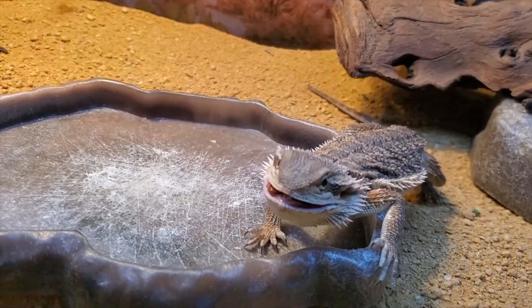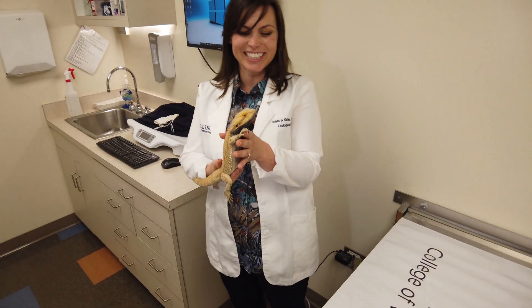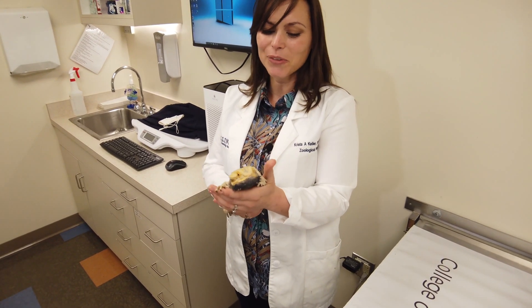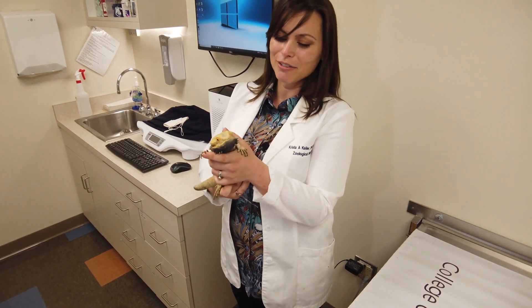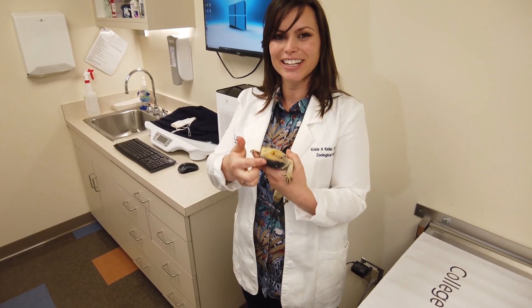They may do a head bob because they're saying, oh, I'm going to reach up and bite you. So it can be excitement in terms of aggression, but it always looks really cute when they do all three of these things together, when they have their black beard showing you how tough they are, doing their arm waving, and then also doing their head bob.